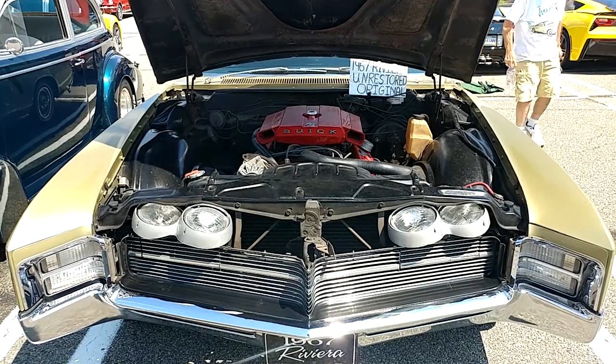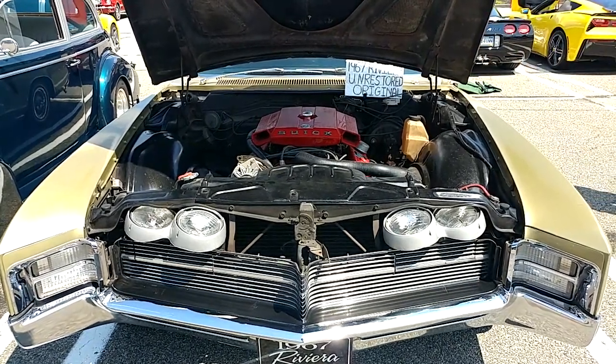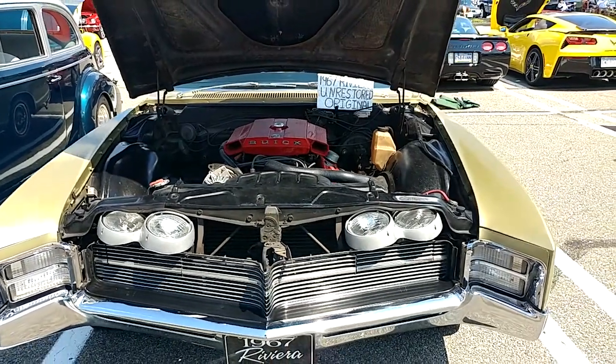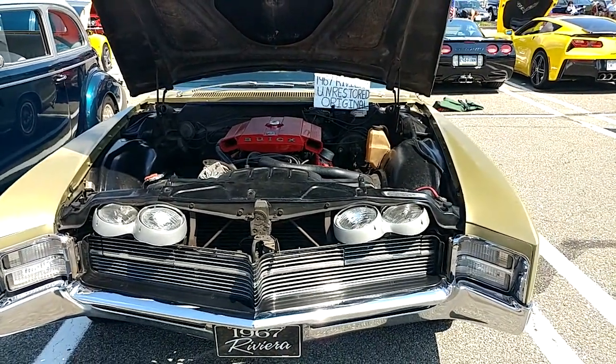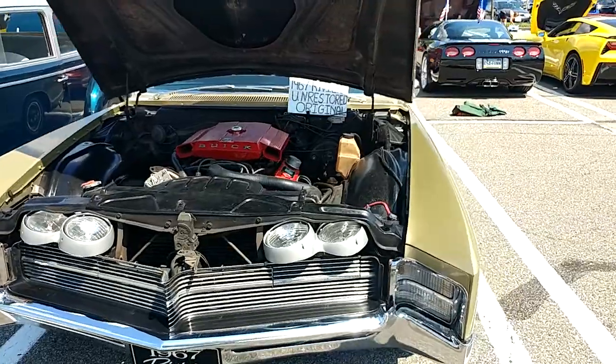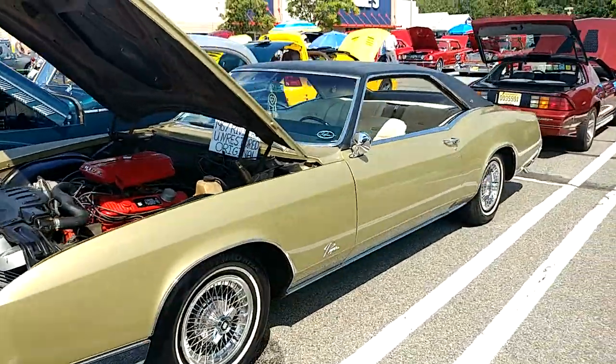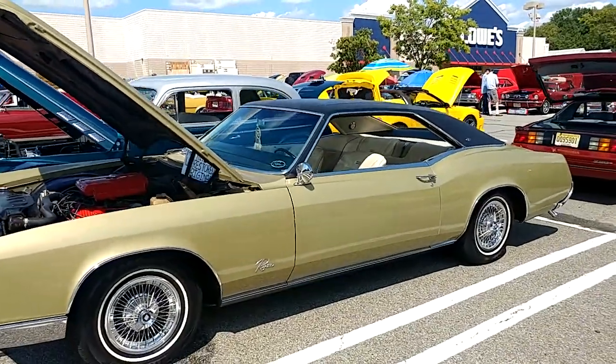I have a 1967 Buick Riviera — it's unrestored, in its original condition. You notice how the Riviera had those special lights that pop down when you hit them. This is a Riviera gold two-door sedan.